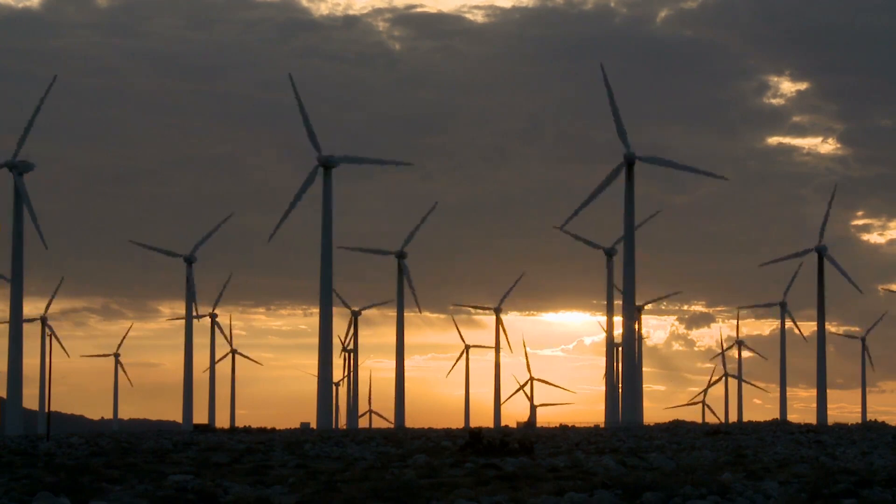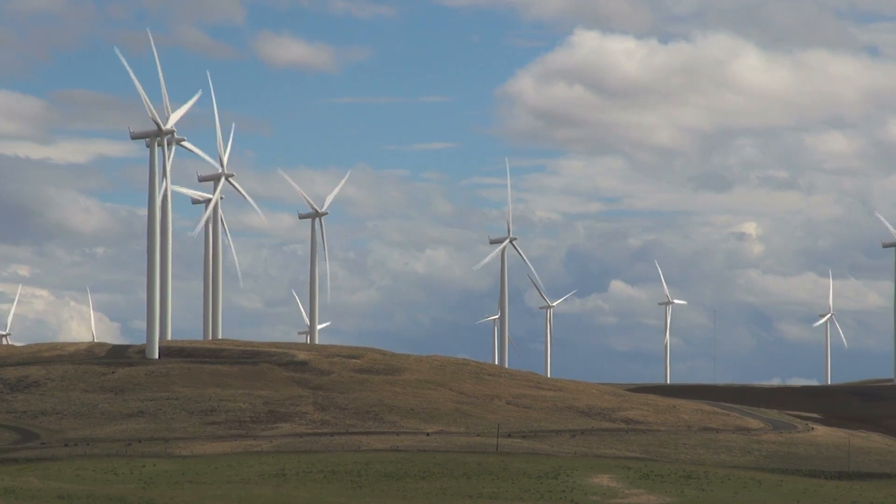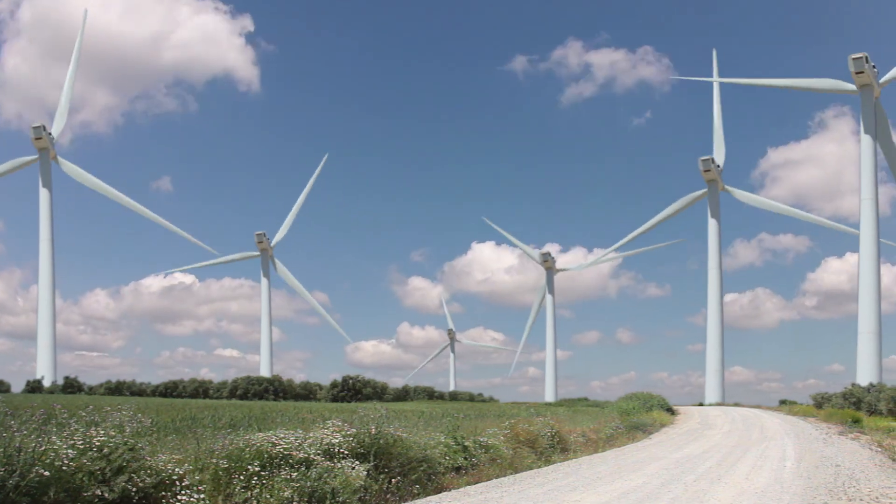With electricity produced by wind accounting for about 7% of our power in the United States, we can handle that. But as the electricity from wind grows to be a larger component, we will have to start addressing some of these issues.